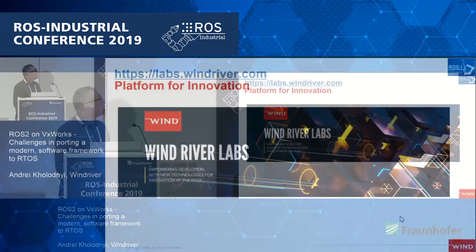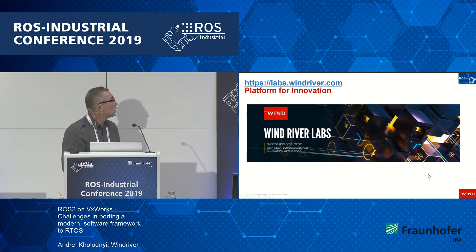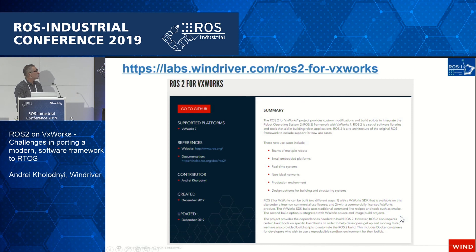So what are we doing at WinDriver? We now have labs.windriver.com — WinDriver Labs. We plan to have a platform for innovation. For the first time, WinDriver is providing a downloadable SDK so people can go and download VxWorks for non-commercial usage. Multiple boards are supported: ARM boards, Intel boards, and QEMU. You can try how it works and build your applications on top. I have ported ROS2 on this SDK, so you can grab what we've done and build the ROS2 stack on top of it.